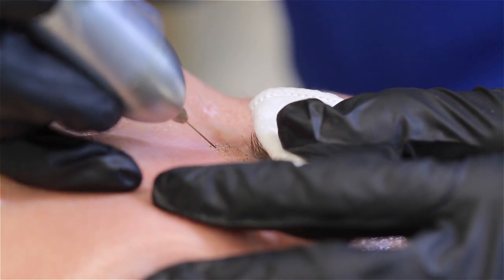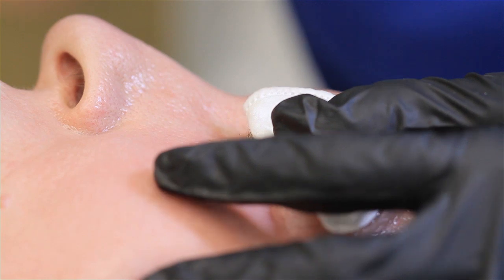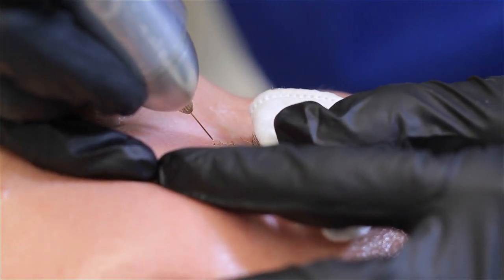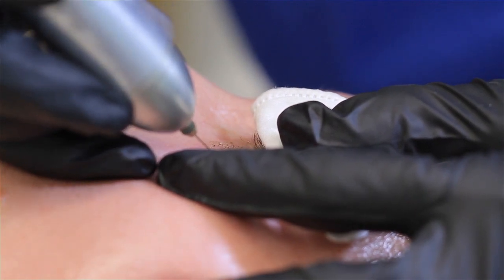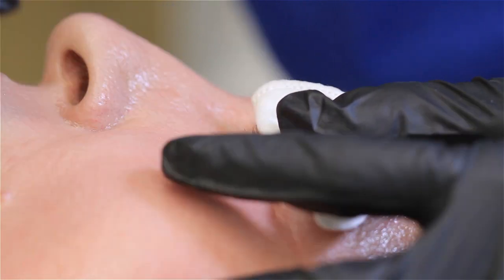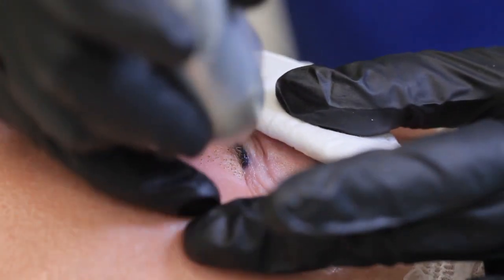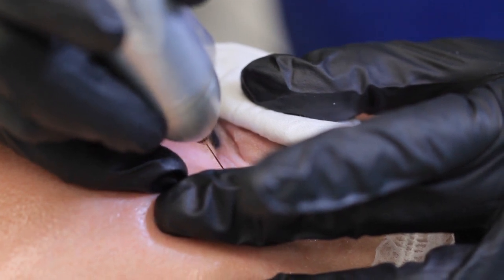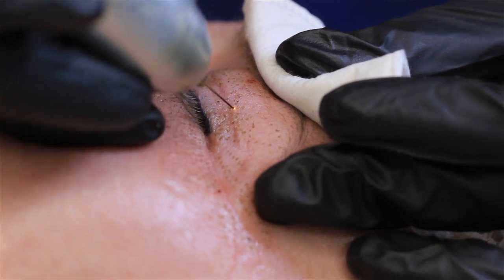This treatment is good for when people get wiser and have a lot of cholesterol deposits. So we can use this just to get that little bump off. Oh, really? It's just a wisdom thing. Yeah.